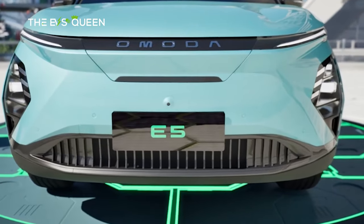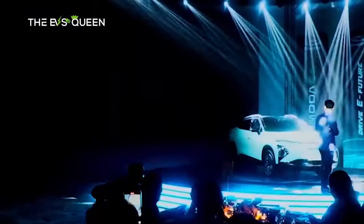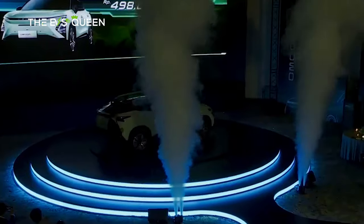Chery has announced its plans to introduce the Omota E5 electric vehicle to the Australian market in mid-2024. The move is part of Chery's strategy to expand its presence in Australia and offer more sustainable vehicle options to consumers.